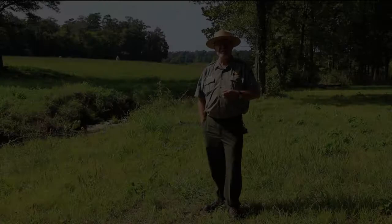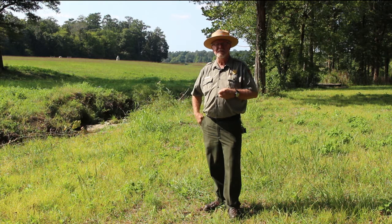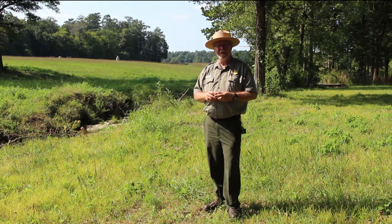A park ranger stands front facing in uniform of a tan flat hat, gray shirt, and green trousers, in a grassy area next to a narrow ditch, with trees behind. Hello, my name is Brian Autry. I'm one of the park rangers at Chickamauga Chattanooga National Military Park. Today, we're standing in the vineyard field.